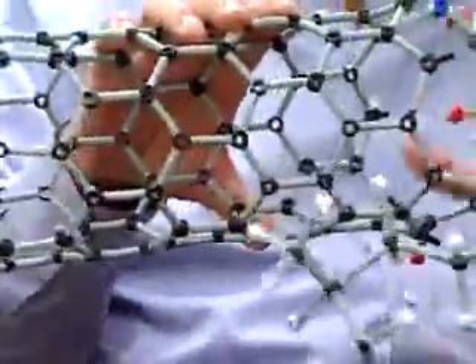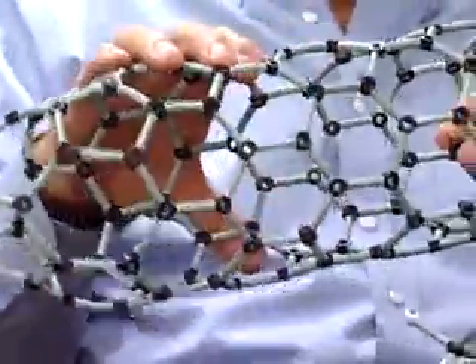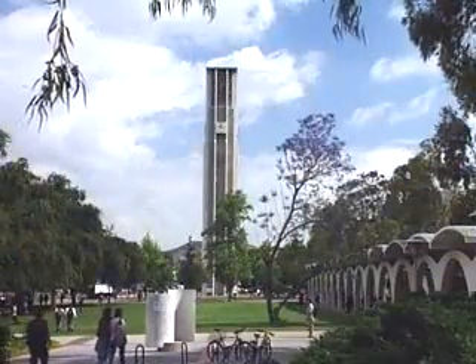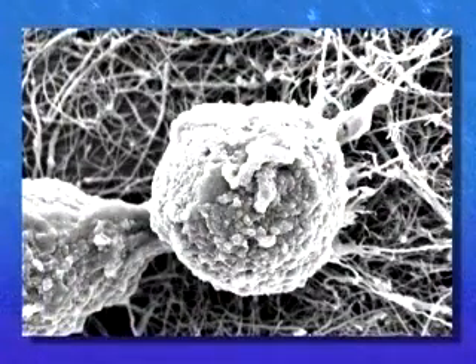Haddon says the scaffold formed by these nanotubes is similar to that of our bone's natural support material, collagen. As reported in the journal Nano Letters, fellow researchers at the University of California Riverside confirmed that bone cells can start to grow on these nanotube structures.